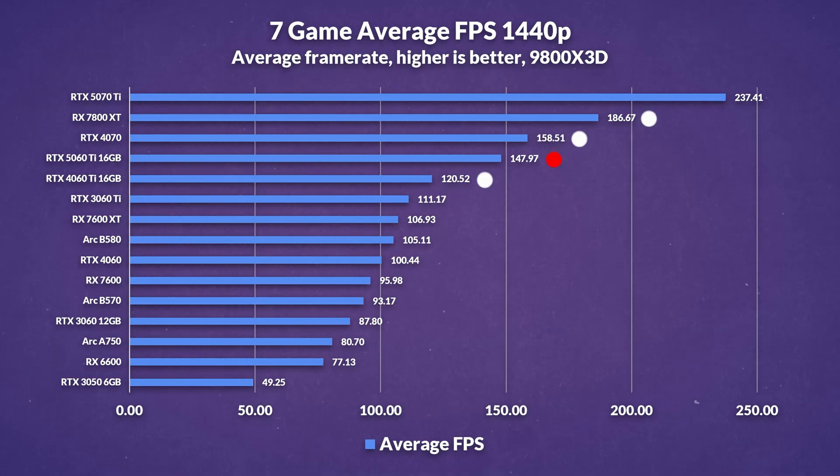At 1440p the generational improvement grows a bit — about 23% over the previous gen — but once again the 4070 edges out the 5060 Ti by roughly 7%, while the 7800 XT stretches its lead to 26%. Where things start to get a little bit more complicated though, is in the pricing.